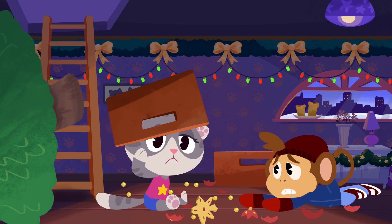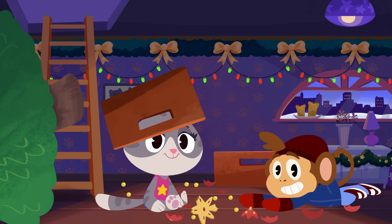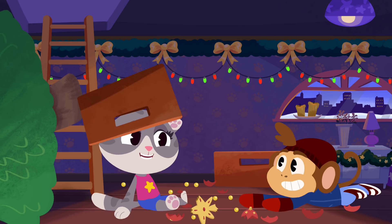Hmm, I don't think you can decorate the tree with those, Mamie. No worries, Mamie. It's Dr. Panda Toto time, and I've got a great idea. Let's take another look up in your attic and see if we can find some other stuff to hang on the tree.